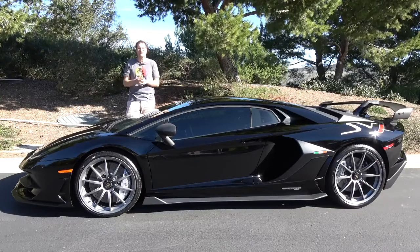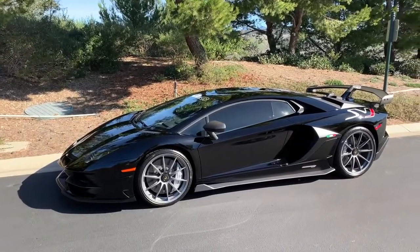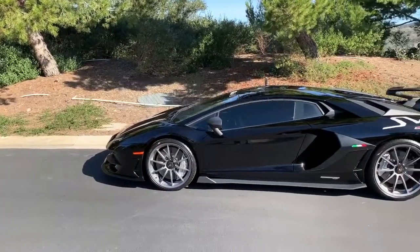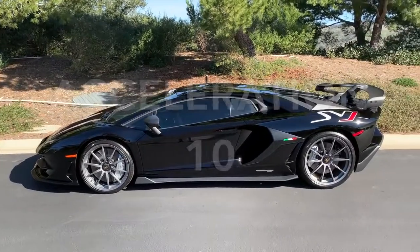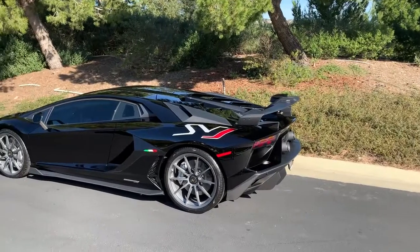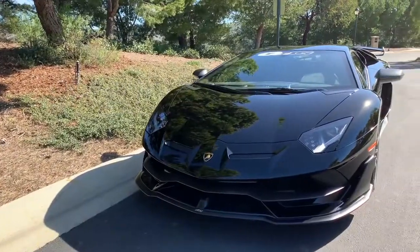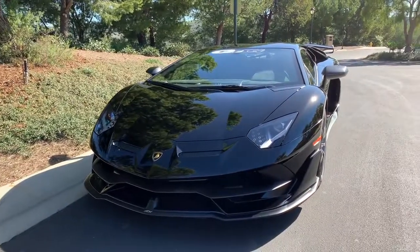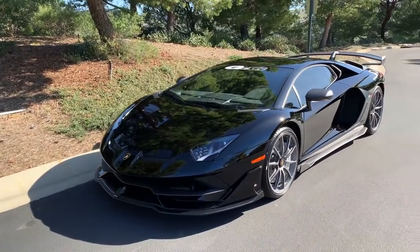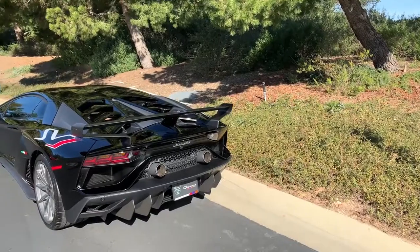Now it's time for the Doug score. Starting with the weekend categories: Styling — the Aventador is aggressive and crazy looking, but maybe not beautiful, it gets an 8 out of 10. Acceleration — an easy 10 out of 10. Handling — tremendously impressive, but you feel the weight more than in, for example, the Ferrari Pista or the Huracan Performante — it gets a 9 out of 10. Fun factor — total blast in every sense of the word, 10 out of 10. Cool factor — very high, it's the latest and greatest Aventador — 9 out of 10. Total weekend score: 46 out of 50.